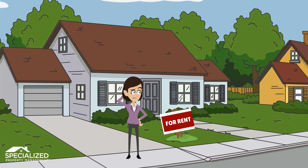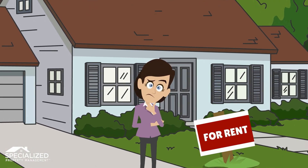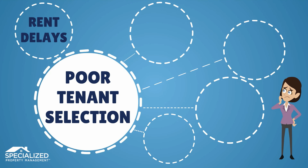When your rental property is vacant, you are naturally anxious to get a new tenant quickly and keep the rent coming in. Too many landlords learn the hard way that a hasty decision and poor tenant qualification can lead to big problems down the road.